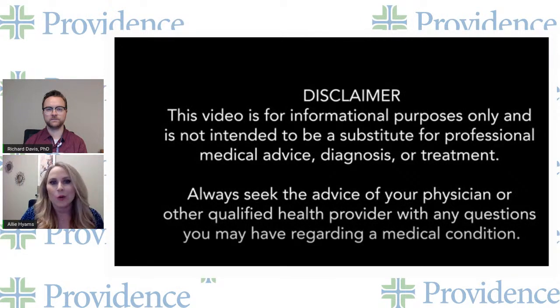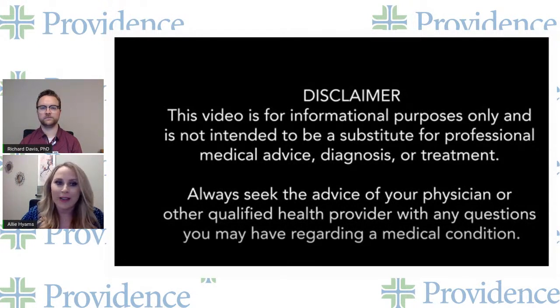It's not intended, nor is it implied to be a substitute for professional medical advice. Always consult your healthcare provider to determine the appropriateness of the information for your own situation. If you have any questions regarding medical conditions or treatment plans, please consult your physician. Participating in this event with your clinician does not create a physician-patient relationship. With that, we'll go ahead and begin.